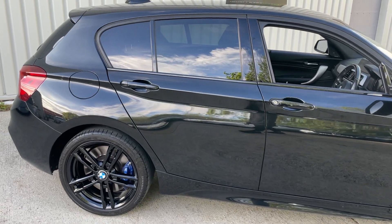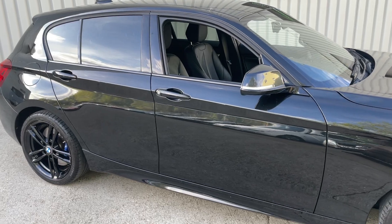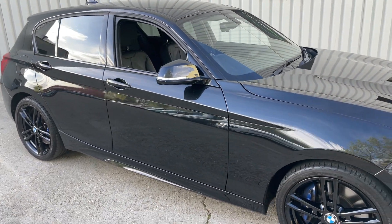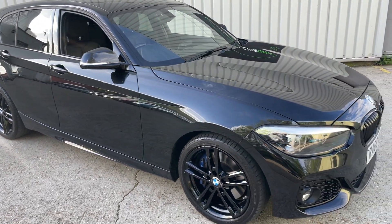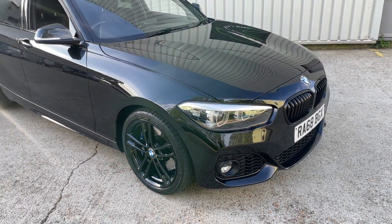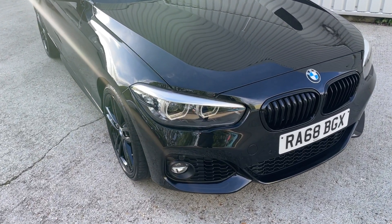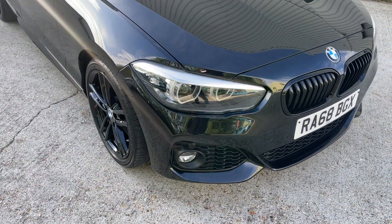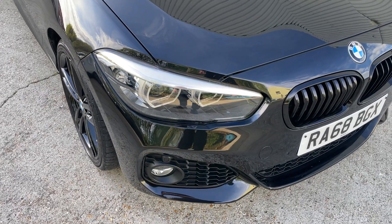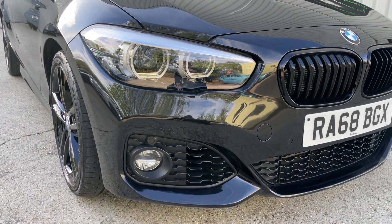I'm going to finish this initial walk around just so you can appreciate its condition, then go around a second time and get a little closer, looking at all the wheels up close and personal. I'll also give you a look inside the car so you can appreciate the Dakota black leather interior with front heated seats and M Sport multifunction leather-clad steering wheel, and talk you through the spec.